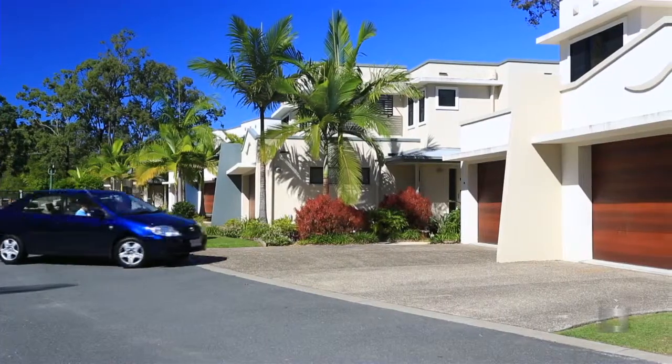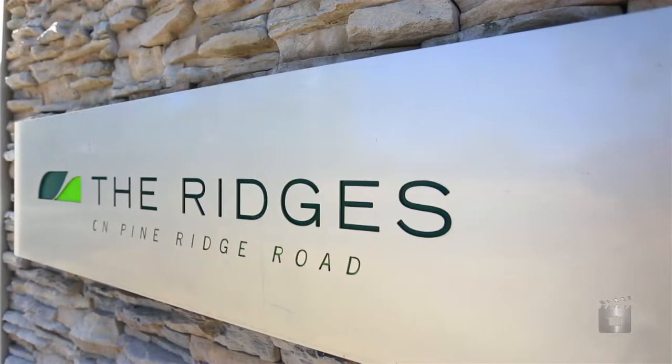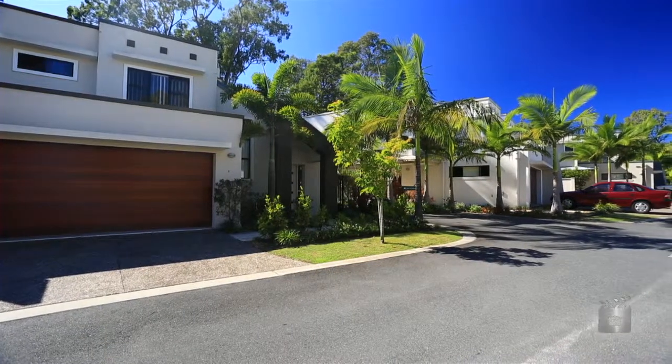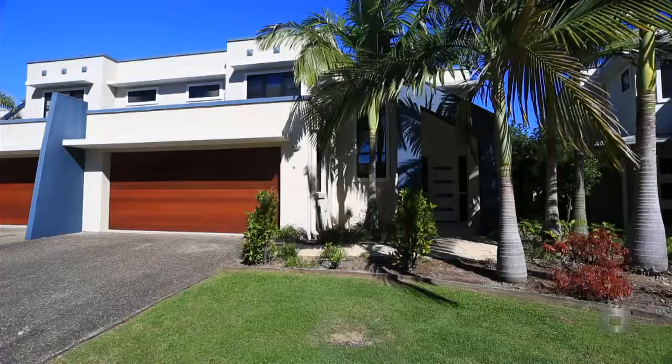Mortgagee exercising power of sale of these modern townhouses located at The Ridges. A choice of six, only six years old and blending contemporary design, there are two stylish floor plans to choose from, ranging from 183 to 187 square metres.